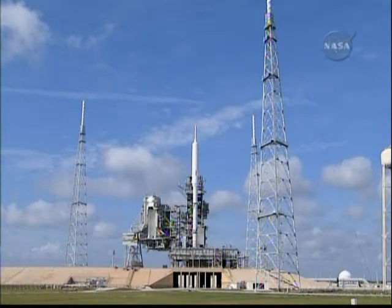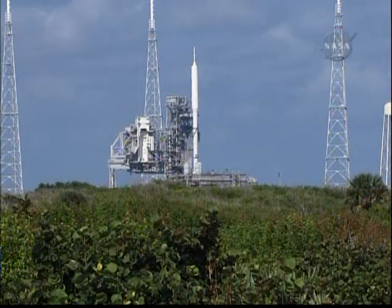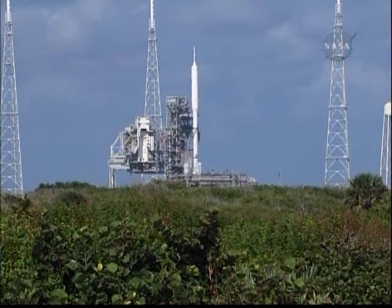D-minus one minute. Sound suppression water system now armed. The solid rocket booster joint heaters are being turned off.